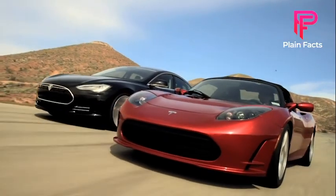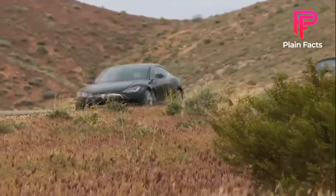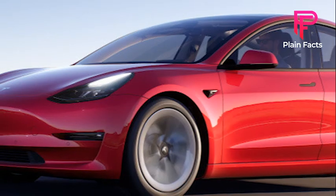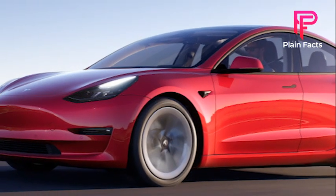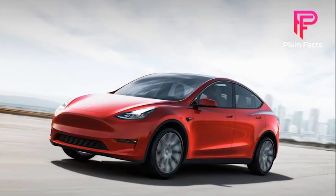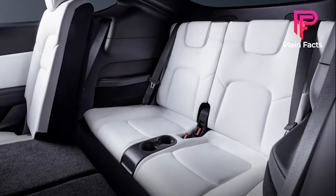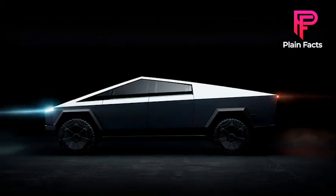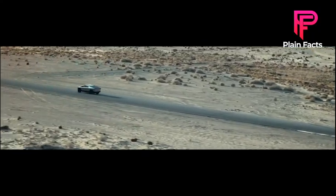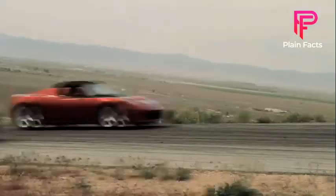Which Tesla EV do you own? Drop a comment and let's hear your opinions. In 2016, Tesla launched the Model 3, a low-cost, high-volume electric vehicle that began manufacturing in 2017. In 2019, Tesla introduced the Model Y, a midsize SUV with seating for up to seven people, and the Cybertruck, which will be more utilitarian than a typical truck yet faster than a sports car. While all those models were great, new Tesla vehicles must break new ground.